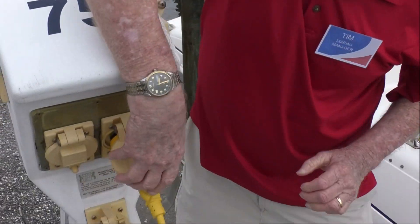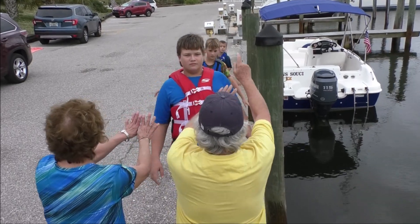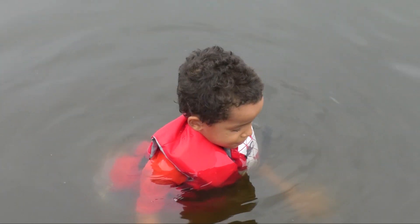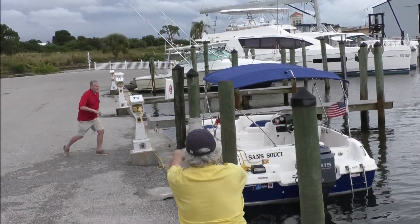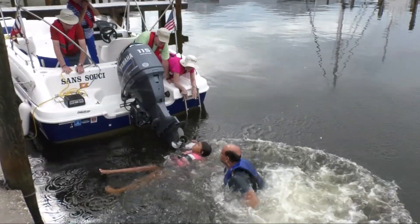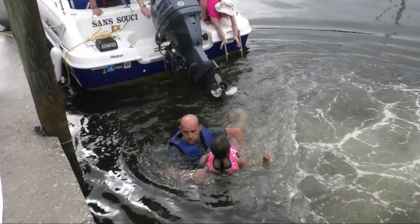The best defense against ESD is prevention. Never enter the water within 150 feet of any dock or boat where AC power is in use. If a person in the water exhibits ESD symptoms, immediately turn off shore power before conducting a rescue. Every year, good Samaritans themselves become victims while attempting to save others experiencing harm from in-the-water electric shock.